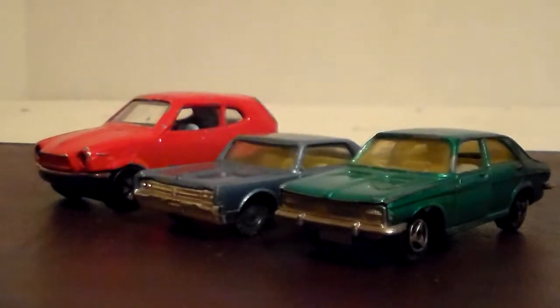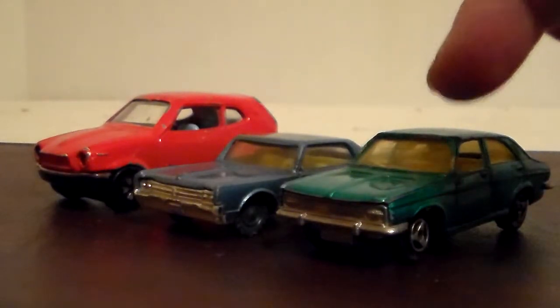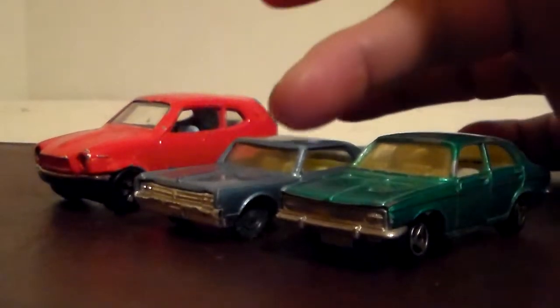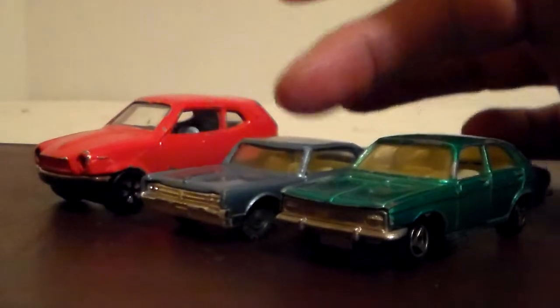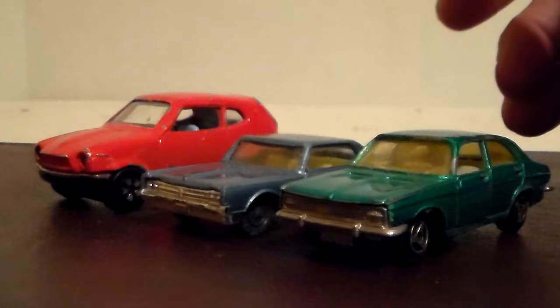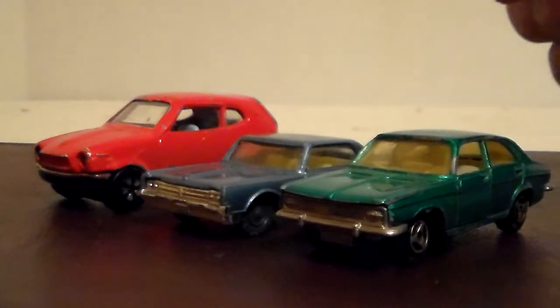But these three stood out. We've got three different brands: Play Art — very familiar with; Husky — not as familiar; and Majorette. So we've got a Chrysler 180 — never heard of that car before — an Oldsmobile Starfire, which I thought was a Cutlass but it's a Starfire, and then a Honda Z, I think it's a ZGS.